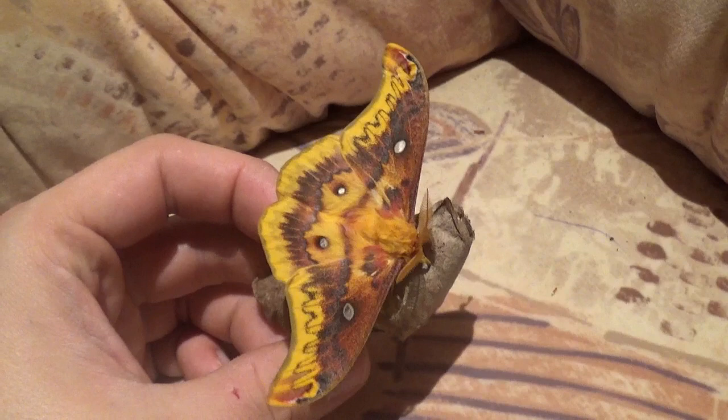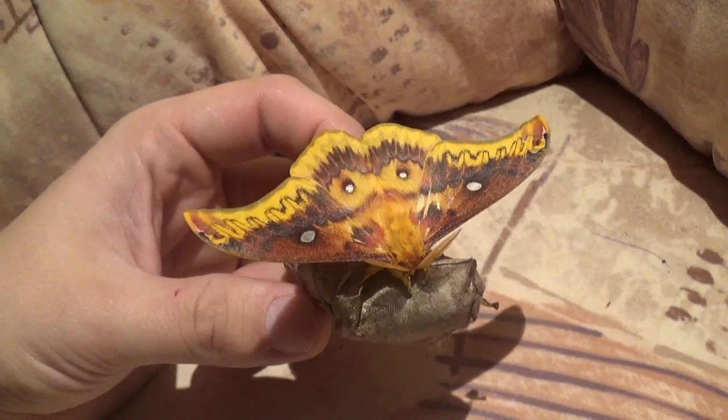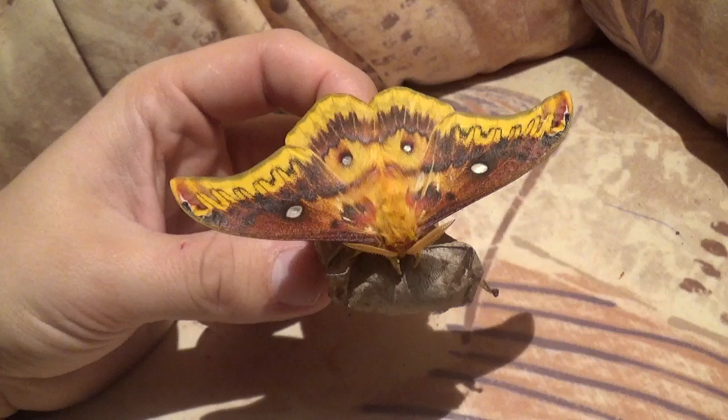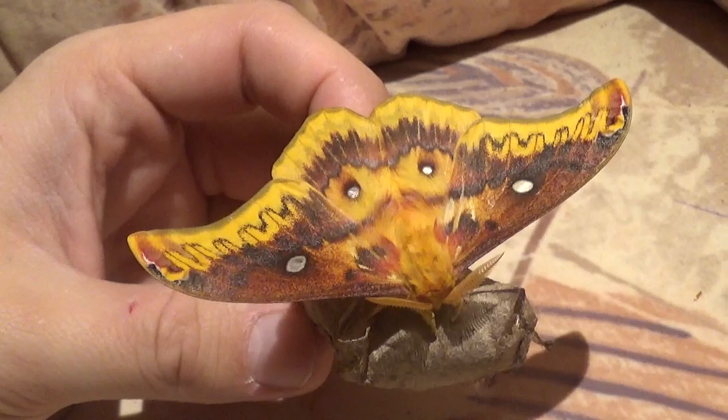I think the moths have an advantage hatching in cooler months — they may face fewer predators than in summer. Other Saturniidae from Taiwan share the same habit, for example Caligula tibeta, Caligula simla, Caligula japonica, and Leupa mirandula — they all hatch in winter and autumn. There's also Saturnia piratorum, though some consider that an introduced species.